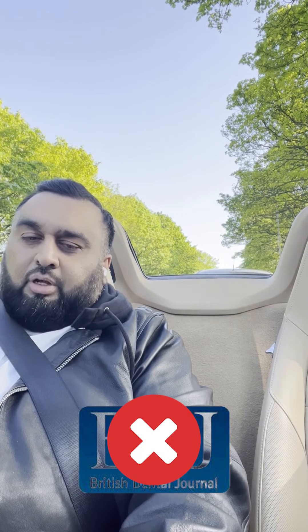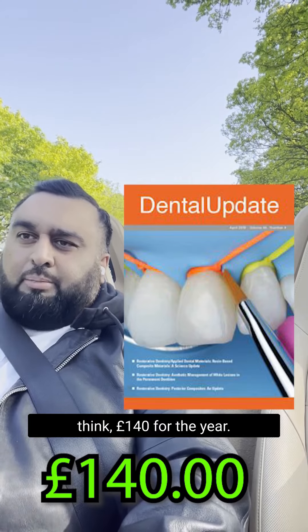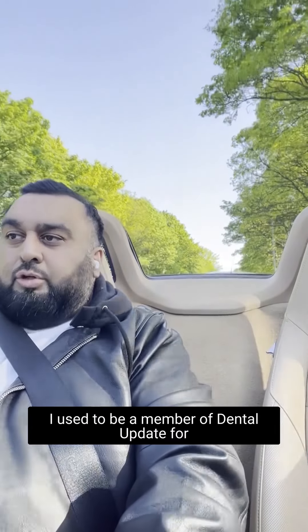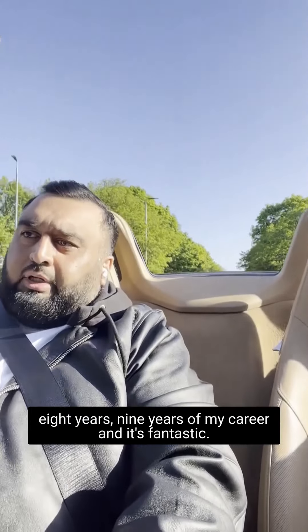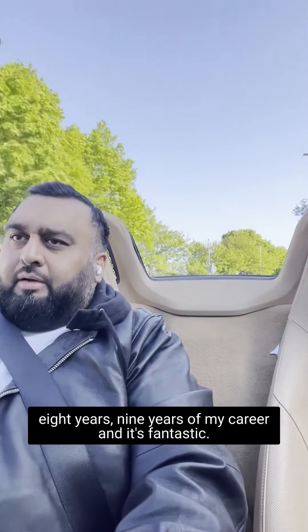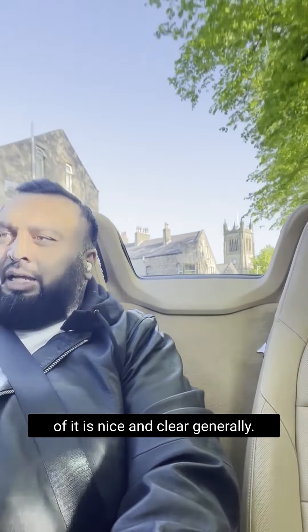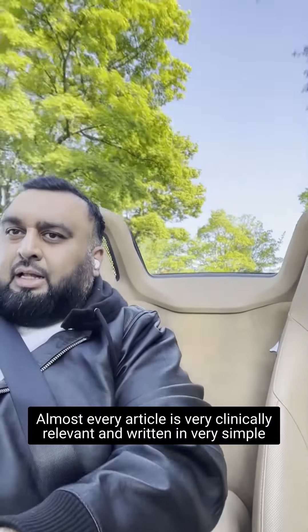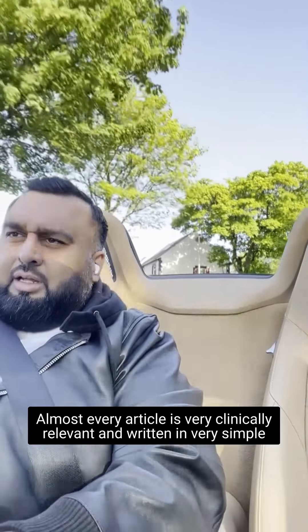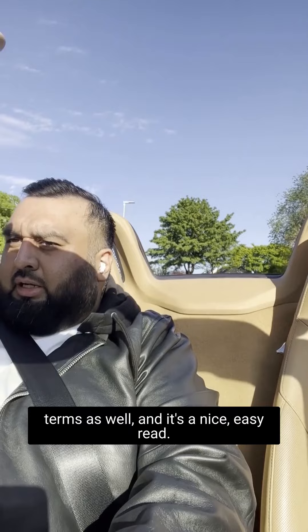Dental Update is about £140 for the year. I used to be a member of Dental Update for eight or nine years of my career and it's fantastic. I love the layout — it's nice and clear, almost every article is very cleanly relevant, written in very simple terms, and it's a nice easy read.